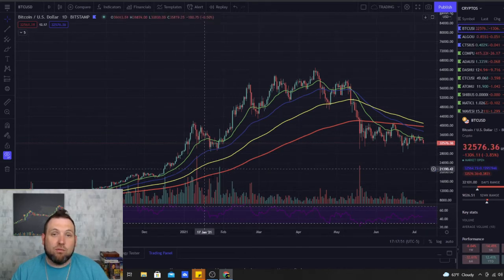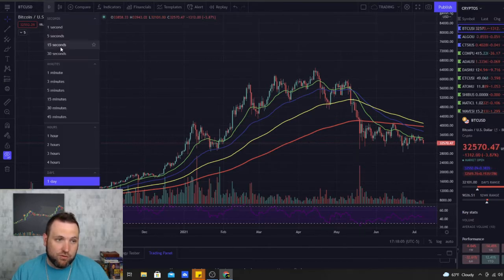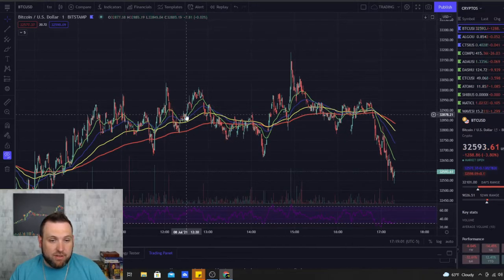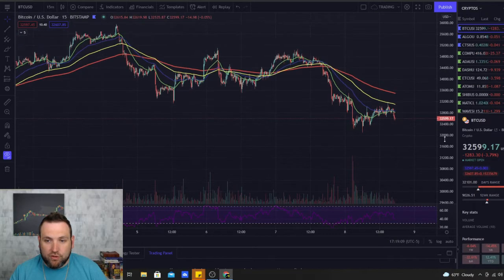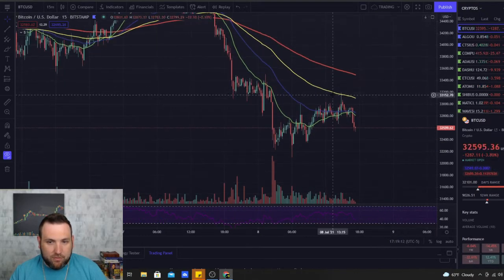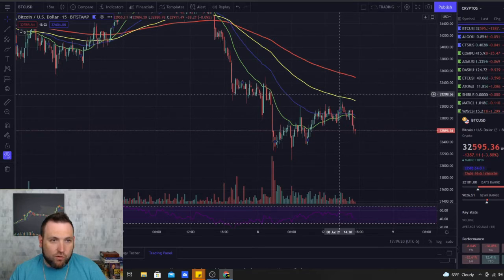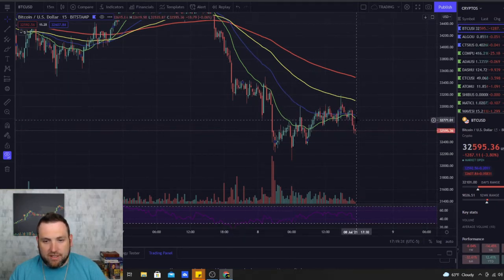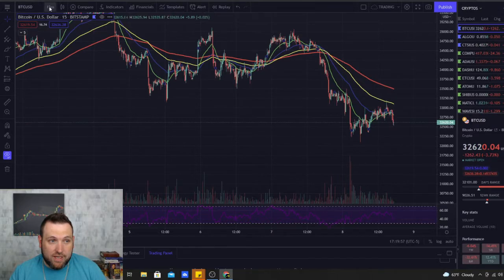We've been looking at four-hour charts. The way you look at EMAs on different timeframes is: the longer the timeframe, the stronger those EMAs are. On a one-minute chart you can see the price all over the place — up, down, above all these EMAs — because they're not that strong on that small a timeframe. On a 15-minute chart you start to see more strength in the EMA; the 100-day is right there as resistance where price couldn't break over $33,000, and you see the 50-day where we got rejected.